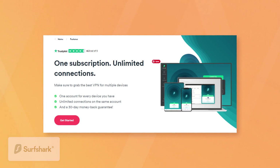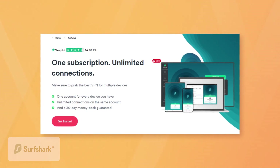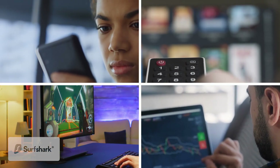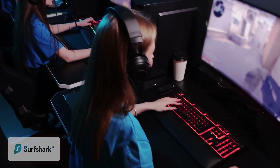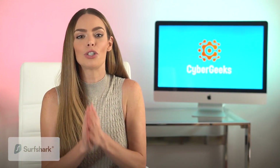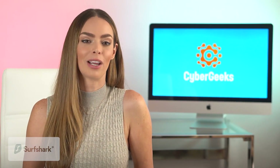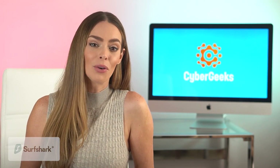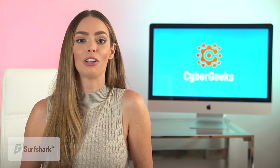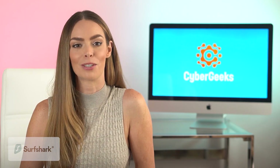That means you can protect as many devices as you want all at the same time under just one account. If you only use a couple of devices at a time in your household, this doesn't matter at all. But if you're living in a large household with lots of devices, or you're a gamer who wants to have friends over and use your VPN to enhance your gaming session, then having unlimited device connections is a huge deal. All in all, Surfshark is a great VPN for macOS — especially if you highly value ease of use and unlimited simultaneous devices.